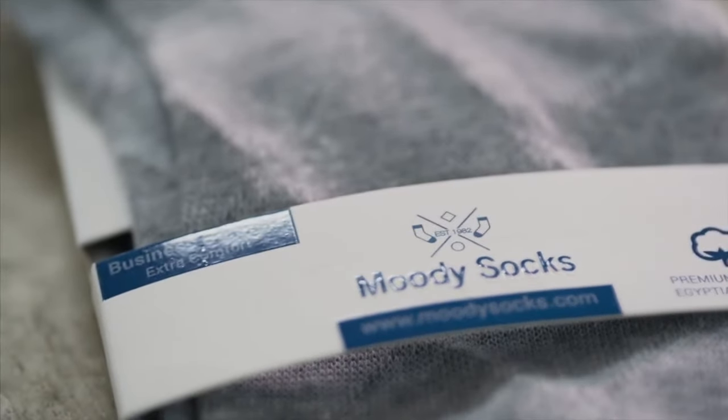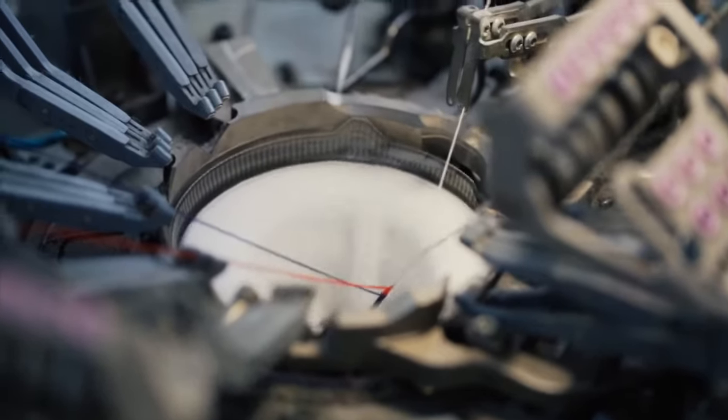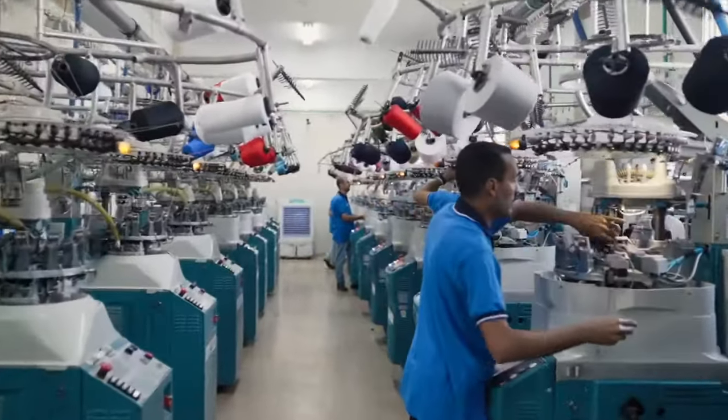What makes Moody Socks special is that we have more than 35 years in delivering the highest quality in the market. This is because we choose our yarn very carefully. We have the best Italian machines in the market and we have employees that have been working in our factory for more than 25 years.